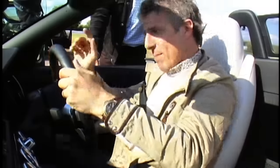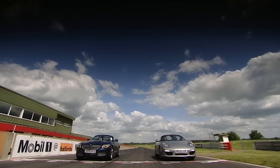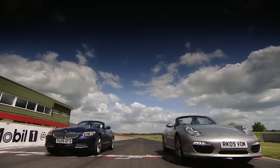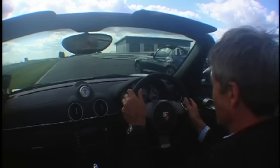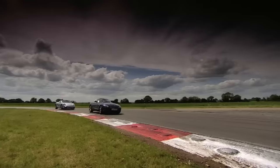They race around the Snetterton circuit. At the start, one driver gets the jump and the inside line, but the torquey BMW edges ahead early on. The Porsche driver has his work cut out.